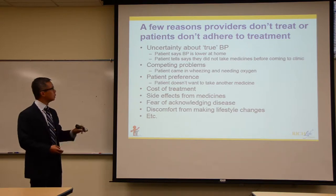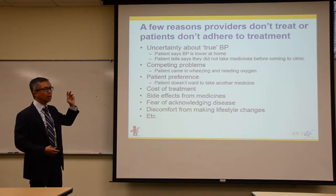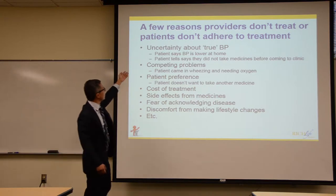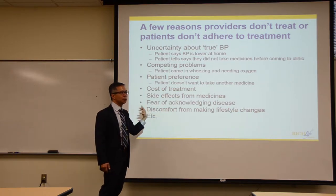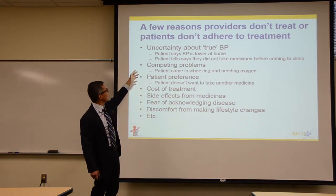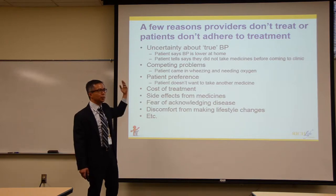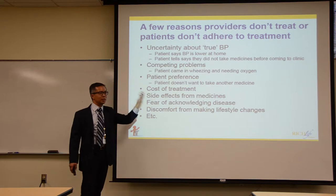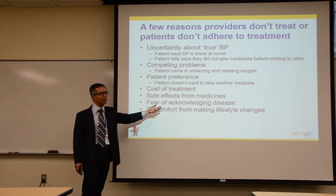There are many reasons why blood pressure doesn't get controlled. On the provider side: uncertainty about what the true blood pressure is; a patient says their pressure was low at home but high in clinic; competing problems like depression, wheezing, or a heart attack take priority that day. And the next appointment might be six months away.